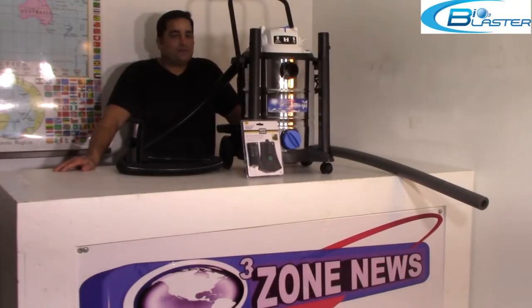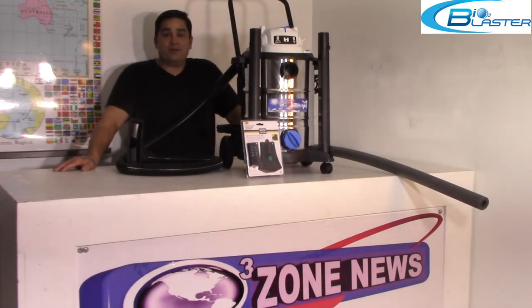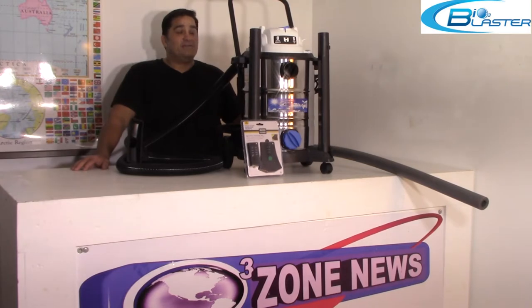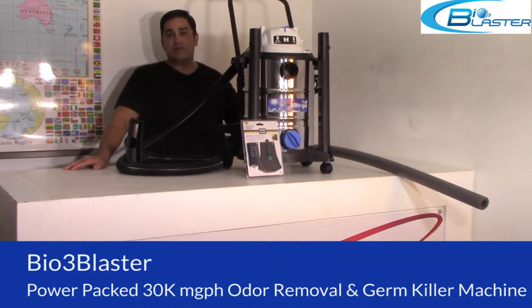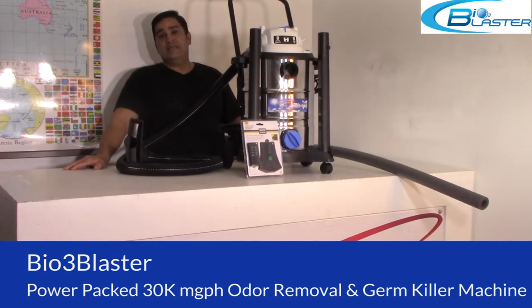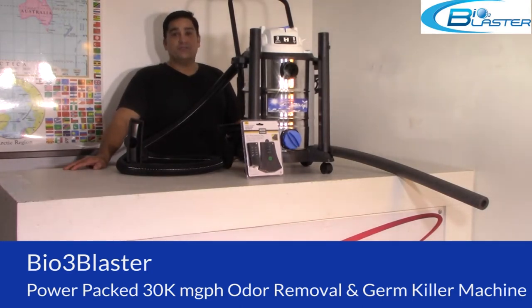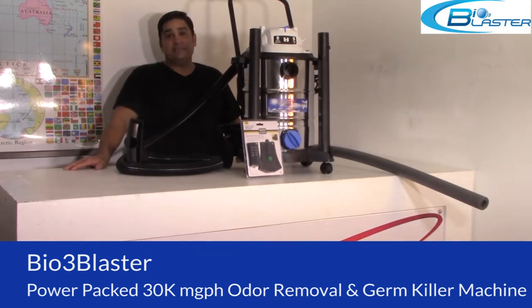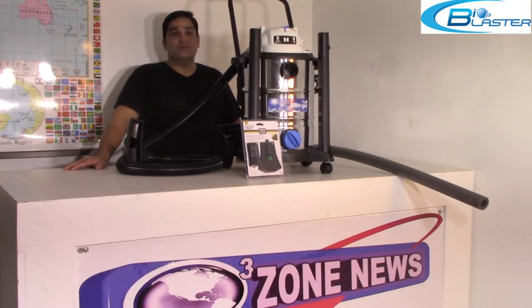Hey folks, it's Charles, the product developer of the popular Bioblaster Ozone Generators. Here today I'm demonstrating our power-packed, 30,000 milligram per hour super auto detail machine — the Super Auto Blaster for cars. This machine is an incredibly powerful tool when it comes to odor removal and germ killing in the detailing and automotive worlds.